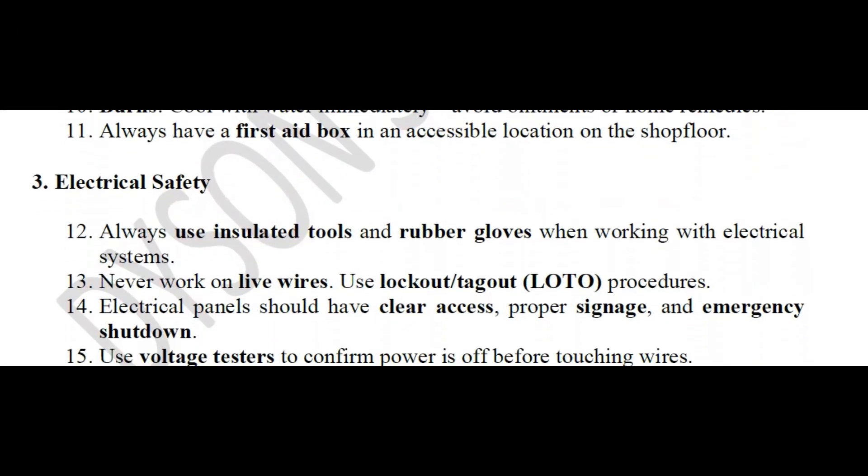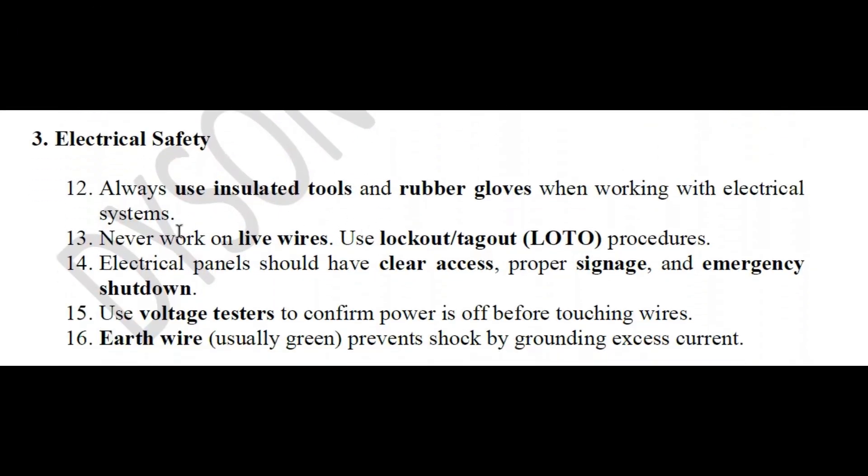Next is electrical safety. Always use insulated tools and rubber gloves when working with electrical equipment. Never work on live wires. Use lockout or tagout procedures.